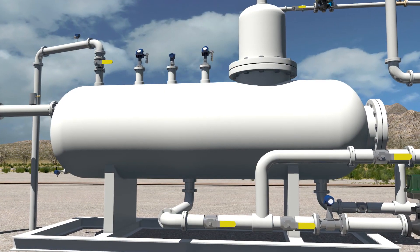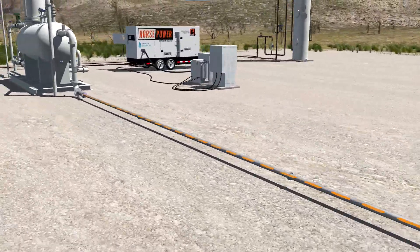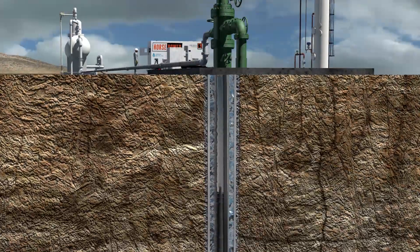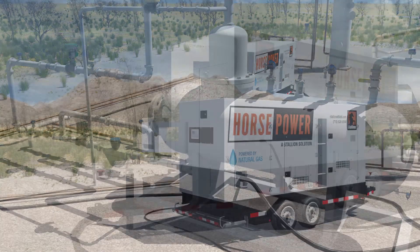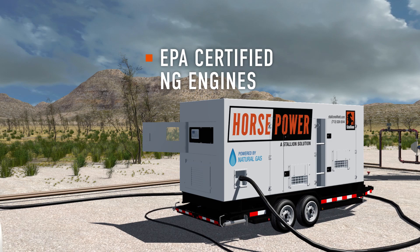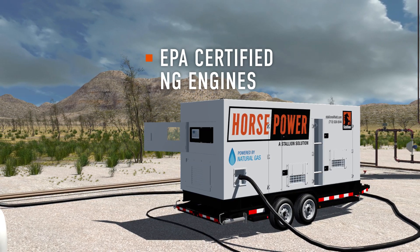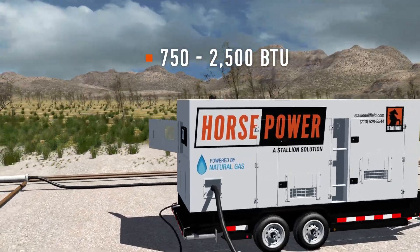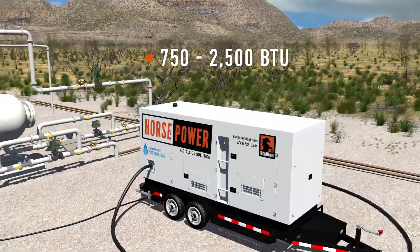Stallion's natural gas generators rely on wellhead gas to fuel the unit, which in turn powers the well site. This includes everything from electrical submersible pumps and processing equipment to accommodations. The generators use EPA certified NG engines with a non-selective three-way catalyst, and can run off gas ranging from 750 BTU to upwards of 2500 BTU when sized correctly.